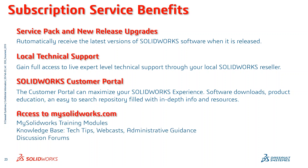You also get access to mysolidworks.com, where we have training modules and a knowledge base that includes tech tips, webcasts, and administrative guidance. If there's ever something you need to figure out, you can go to this knowledge base, type in a couple of keywords, and find videos or essentially a blog post on what needs to be done to fix the issue you're running into.